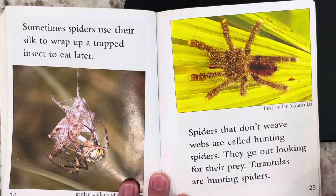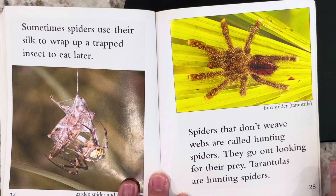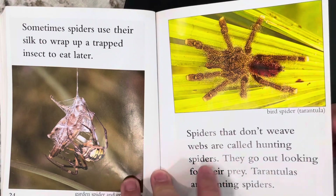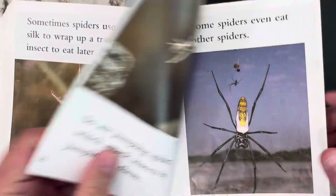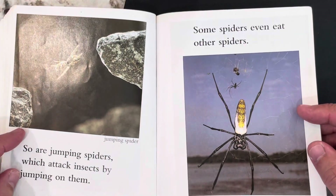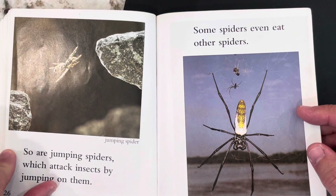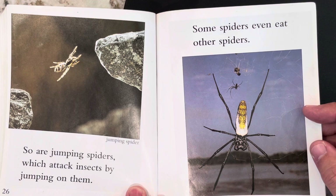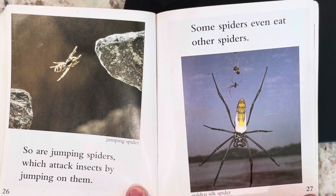Spiders that don't weave webs are called hunting spiders. They go out looking for their prey. Tarantulas are hunting spiders. So are jumping spiders, which attack insects by jumping on them. Some spiders even eat other spiders. Golden silk spider.